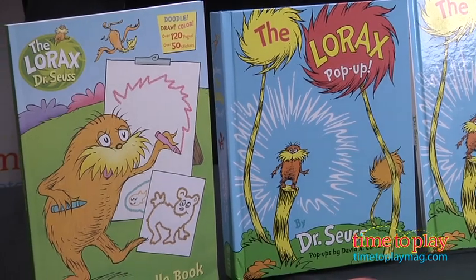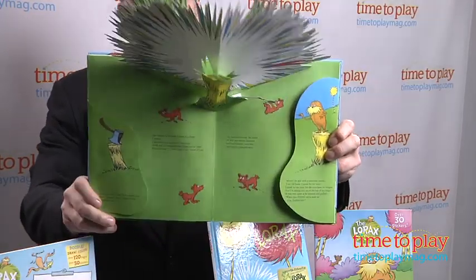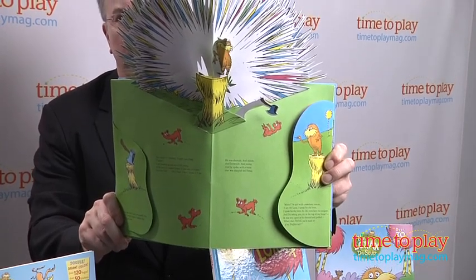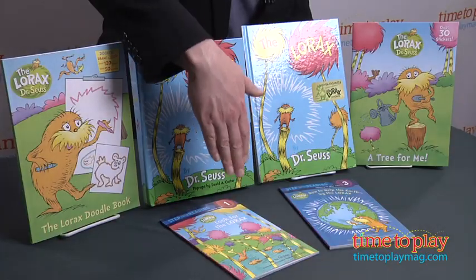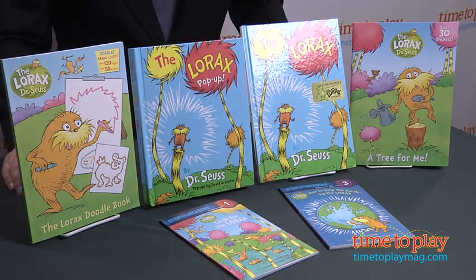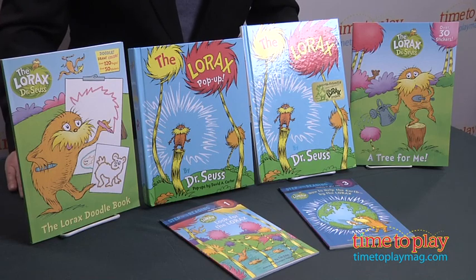The pop-up book in particular brings the story to life by animating key moments, such as when the Lorax first appears from the trunk of the Truffula tree. Random House has also introduced Lorax-themed books in their Step Into Reading series. While they seem pedagogically sound, they are strong branding messages that may not be right for all parents.